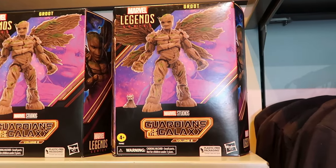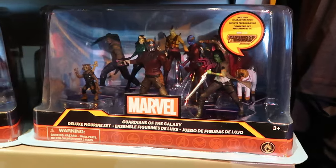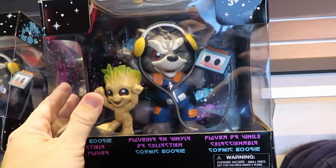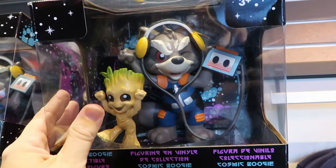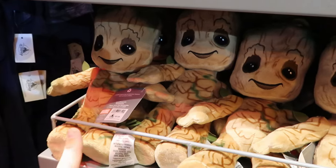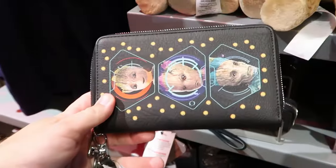They have the deluxe collectible figurine sets for $30, and the Cosmic Boogie collectible vinyl figurine — baby Groot and Rocket Raccoon with his headphones and cassette player — way cool. Right underneath are tiny little Groot plushies with embroidered eyes and mouth, really happy looking, for $25. There's also a simulated leather clutch that says 'I Am Groot' for $40, and it comes with a simulated leather strap.